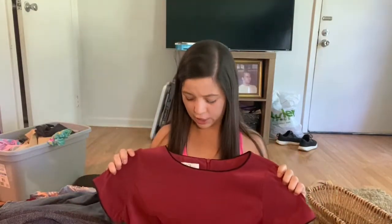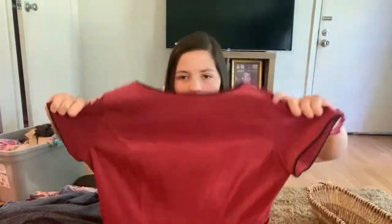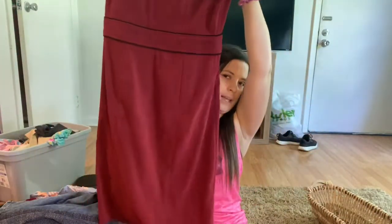The next piece — I had heard of this brand through a reseller I watched on YouTube. It's an AGB red dress, and it almost feels like wool but it's polyester and spandex. I just thought it was super pretty. I may wait to sell this or I may list it — I'm not sure. I'll probably list that for about $30.